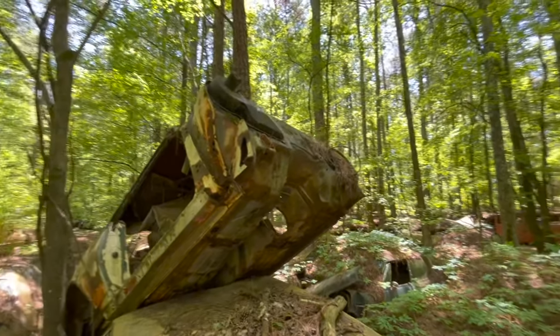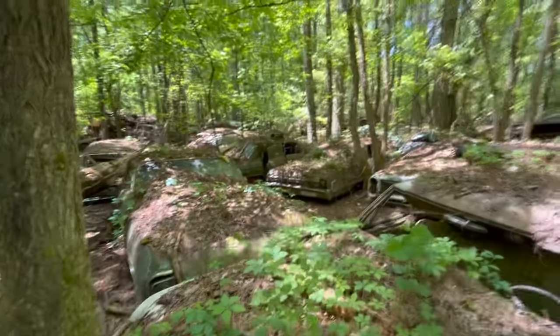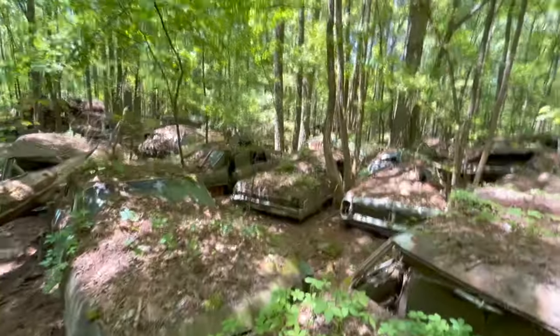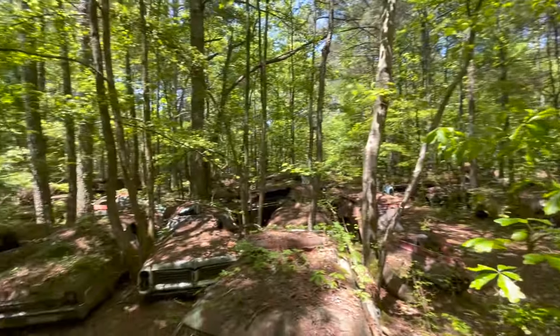Now that I'm up here, I've got a pretty good vantage point. Looks like there's some more Impalas over there. Looks like we're just going to keep heading down this row.